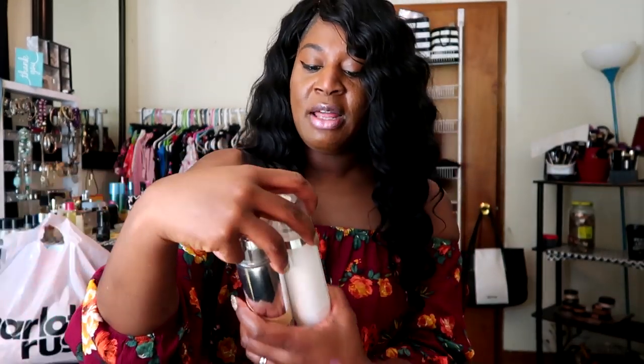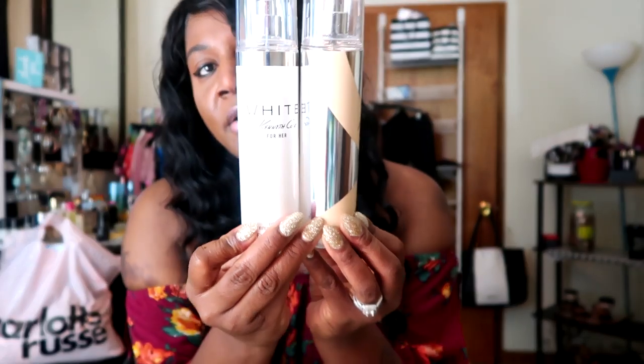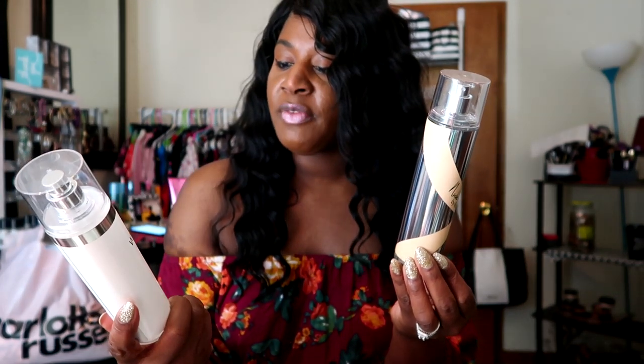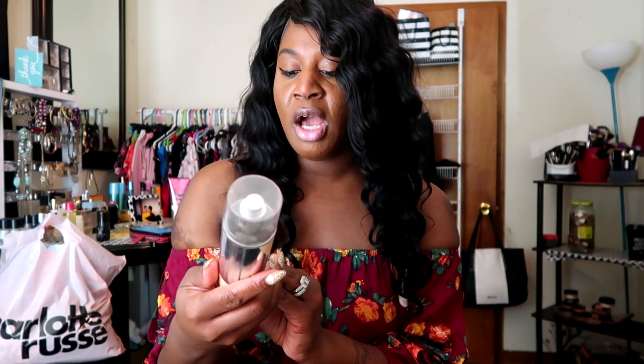I picked up two body sprays from Walmart. Y'all know that I love my smell goods. I picked up the White Can of Coal for her body mist — this stuff smells divine. And then I picked up the Rihanna Nude, and this one is my favorite. This one smells so good. The perfume and the body mist just smell so freaking good. I got my little smell goods from Walgreens.